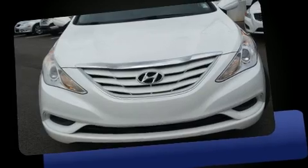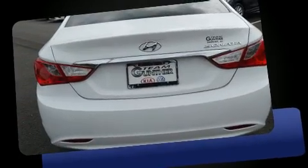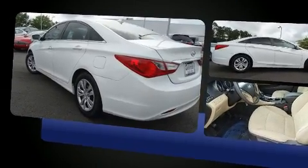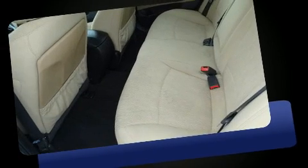Get excited about the 2013 Hyundai Sonata. This four-door, five-passenger sedan still has less than 90,000 miles. It features an automatic transmission, front-wheel drive, and a 2.4-liter four-cylinder engine.